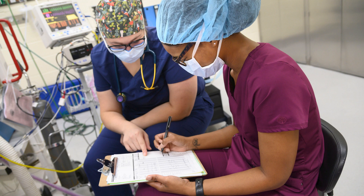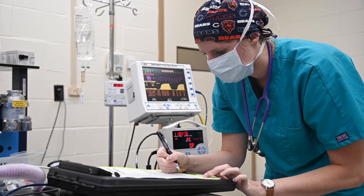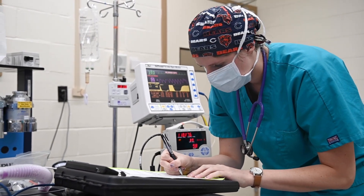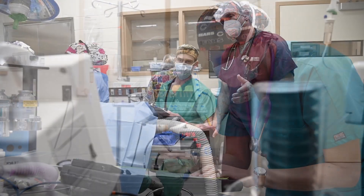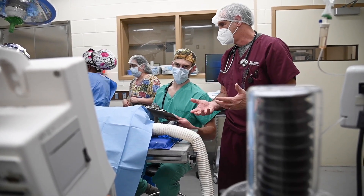Anesthesia is a four-week long immersive rotation where third-year students are exposed to the ins and outs of small and large animal anesthesiology. Throughout these four weeks, students are assigned individual medical and surgical cases and are responsible for their patient's pre-anesthetic evaluation, anesthetic plan for the procedure, and recovery.